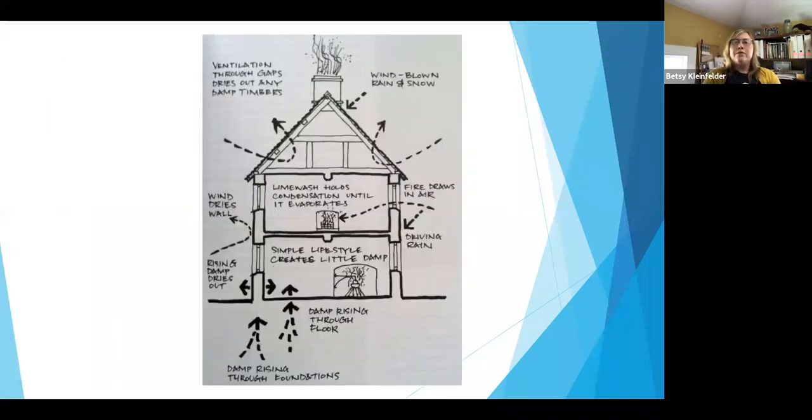Historic buildings are built differently — they are meant to have airflow. This is shown in a diagram of how historic buildings are designed to work. Starting from the bottom, you have rising damp coming through the foundation. The foundation of a historic building is going to be stone, brick, or a paver of some kind, sometimes even pressed dirt with a layer over top — something natural that allows for moisture to rise up. Traditionally, if you had a fireplace, the fire would dry out that damp air as it rose up, while the damp air would seep into brick, stone, or wood and easily dry out.